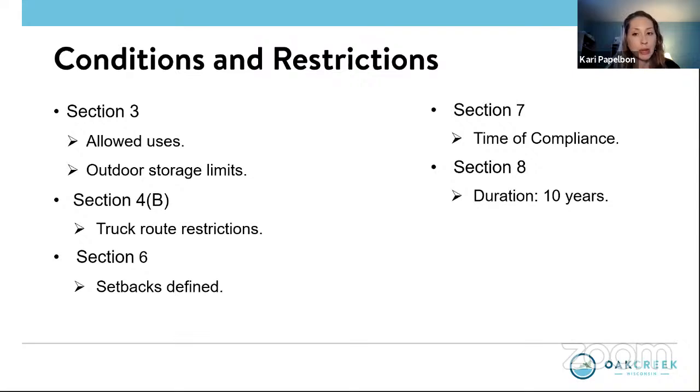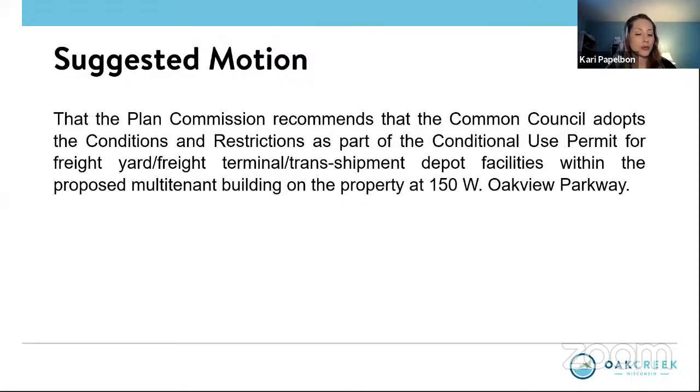The duration of the conditional use permit in Section 8 is for 10 years from the date of approval by the common council. If there are no further questions with the conditions as proposed, there is a suggested motion for approval on the screen.